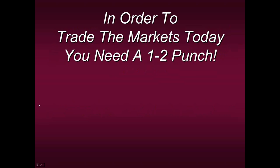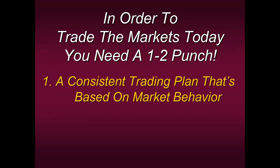Trading the markets today, although it can be simple in some terms, is difficult for most traders because we've just about all been taught the same way, which holds no consistency. So in order to trade the markets and really get that extra added level of consistency, you need what we call a one-two punch. I'm going to share with you two edges today that make up our Dynamic Duo. The first edge you need is a consistent trading plan that's based off of market behavior — not some system that never loses, not some indicator you've never heard of, not what someone's saying in a trading room. We base it purely off listening to what the market is telling us.